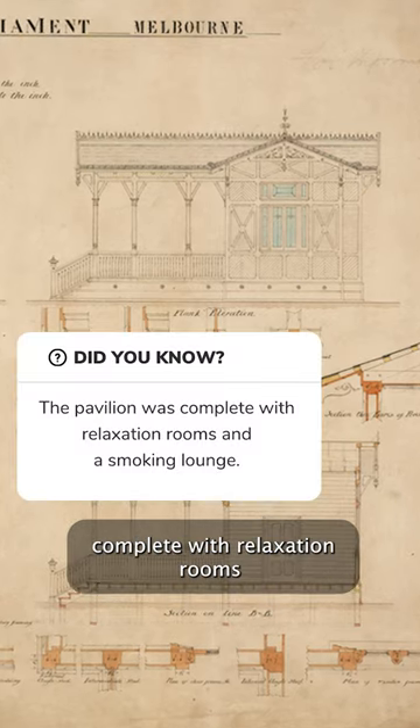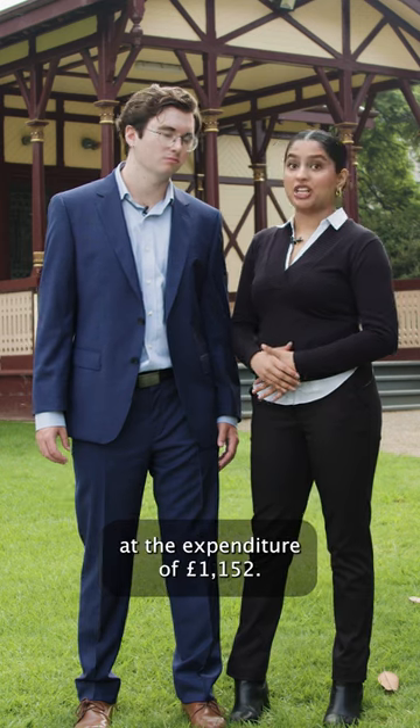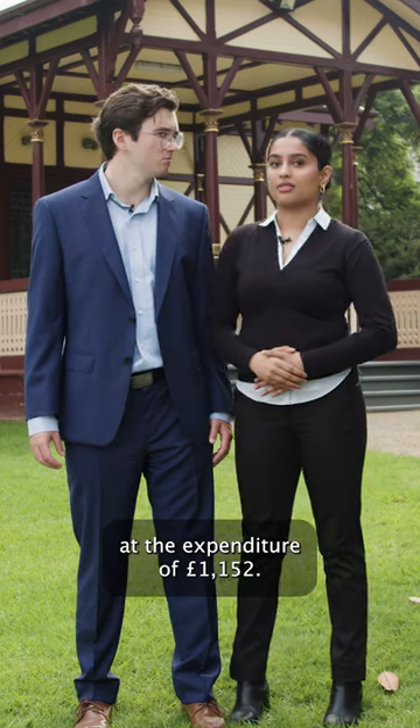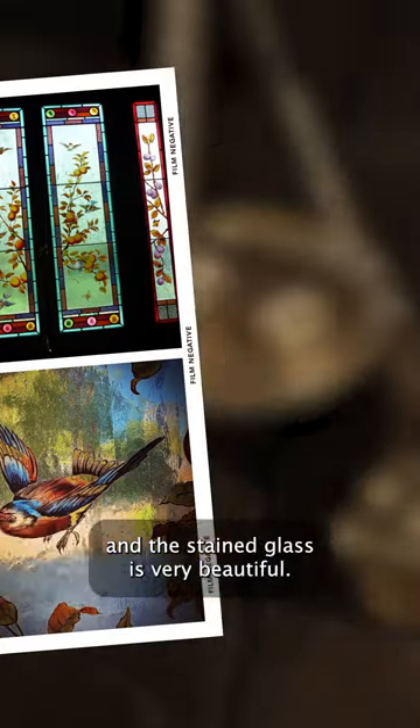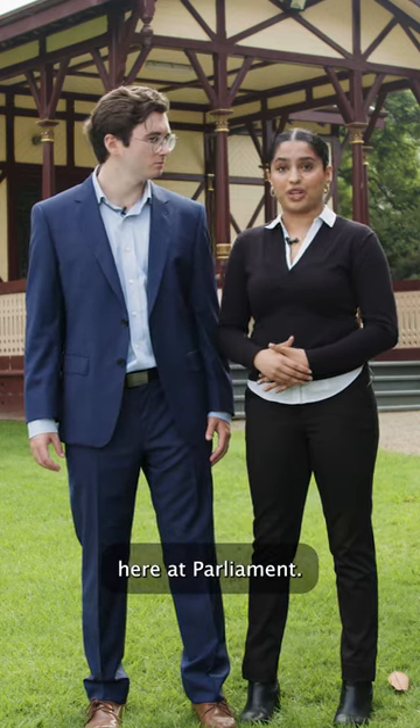Yeah, a little bit like a Swiss chalet, complete with relaxation rooms and even a smoking lounge. The media did raise an eyebrow at the expenditure at £1,152. Well, I suppose Victoria was the gold rush state. And the stained glass is very beautiful. It is, and it's still quite an important piece of history here at Parliament.